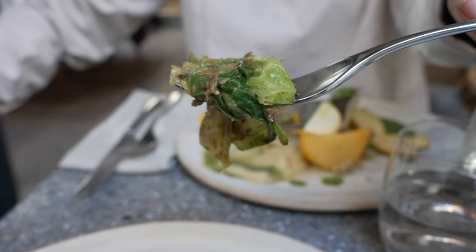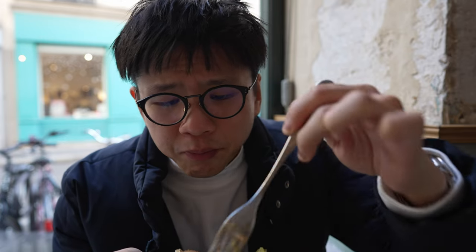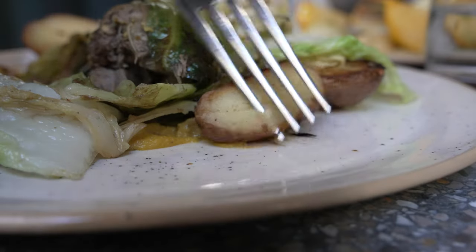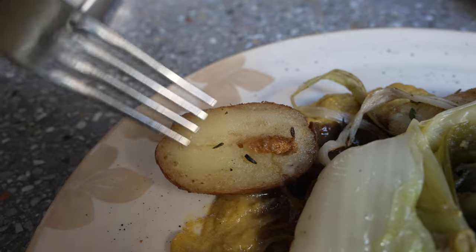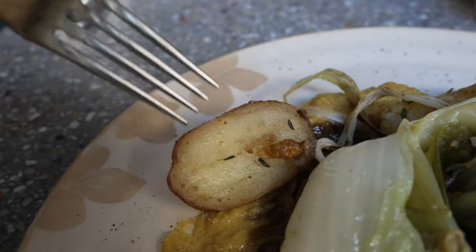That sweetness is much needed on this savoury, salty beef. The roasted potato has that nice potato flavor which is much needed too. This is absolutely a very enjoyable dish — not gonna lie, it doesn't look the most pretty, but very enjoyable and I like it very much.